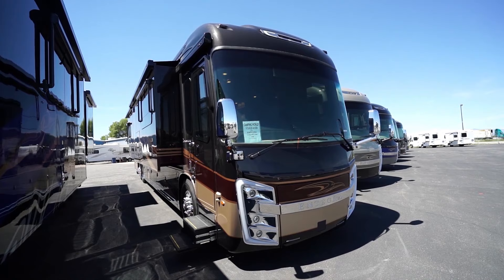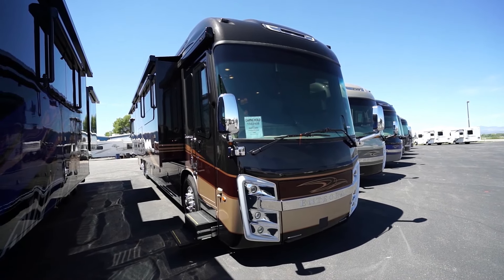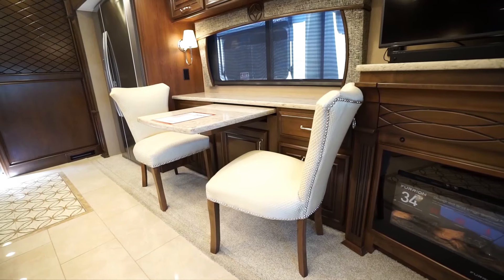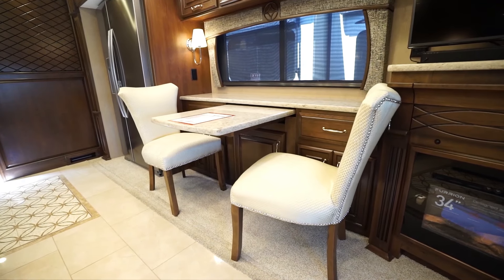Hi folks, I'm Ian Baker and today I want to discuss the Integra Cornerstone. This luxury diesel pusher is Integra's flagship motorhome and is a fantastic RV for full-timers or snowbirds who want a comfortable living space with all the amenities of home.